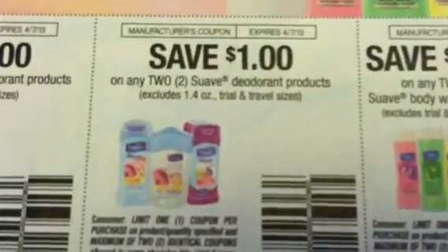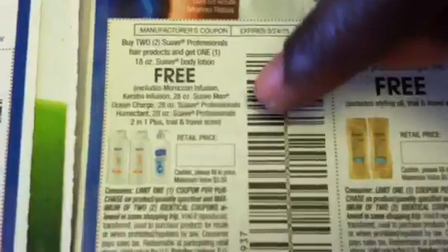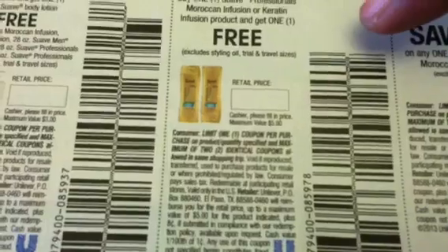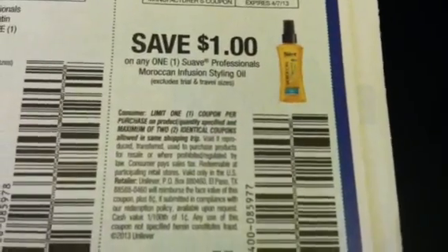We have some Suave coupons. Here are the BOGO coupons. This one is on the Suave Professionals hair product — buy two of those and you'll get the Suave Body Lotion free. This one is buy the Suave Professionals Moroccan Infusion or Keratin Infusion product and get one free. And this one is a dollar off the Moroccan Staline Oil, which is not part of this BOGO coupon — it excludes the Staline Oil, so you cannot use that dollar coupon with that.